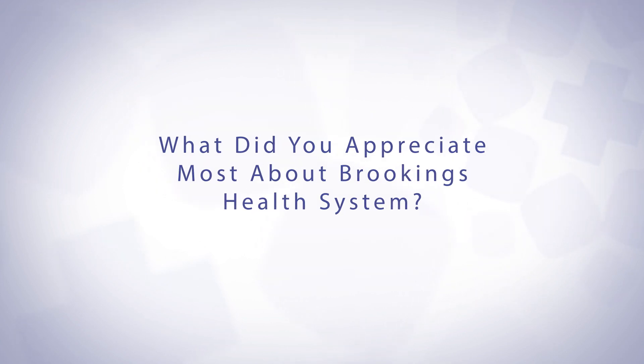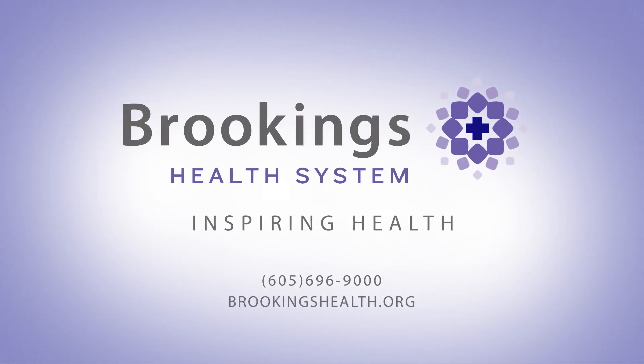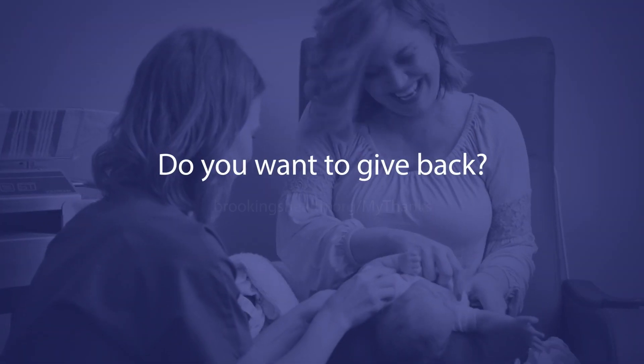For me, just the ease of being able to come here — Sioux Falls is great but it is a trek, and having to take extra time off work. Being able to come here, do it as a quick in-and-out, and get the same good results — that was a win-win.